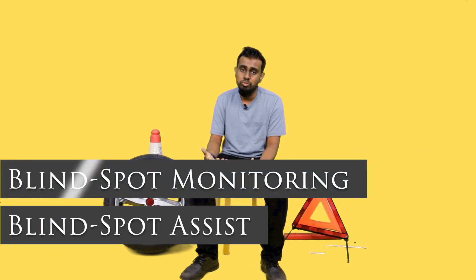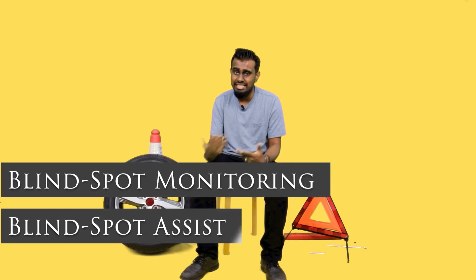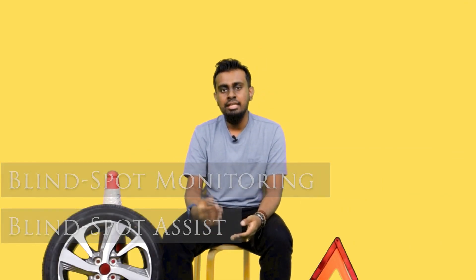Blind spot monitoring and blind spot assist. So what is it exactly? As its name implies, it monitors and assists your blind spots while you're driving. If you've driven a car for quite some time, you know that your blind spots are behind, in between the rear window and the rear door. That pillar at the back there, the quarter panel — that is essentially where your blind spot is.